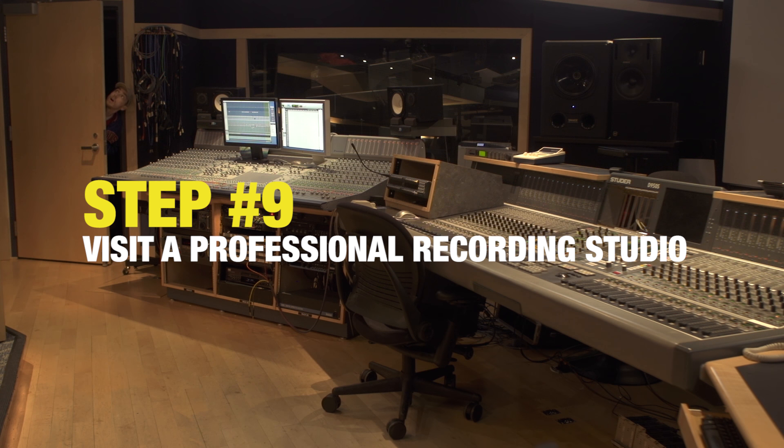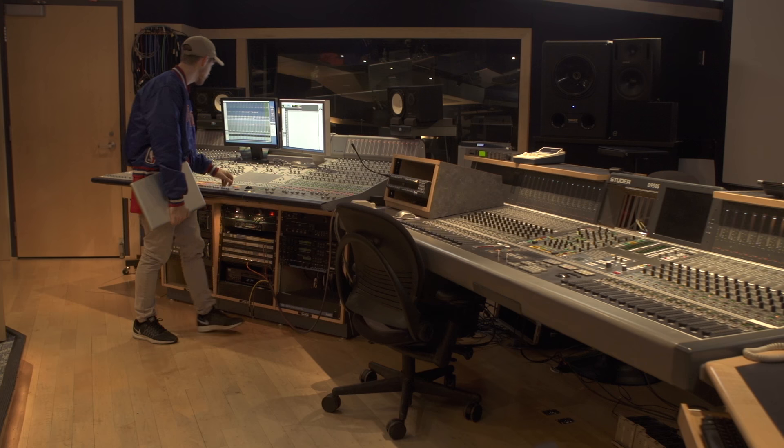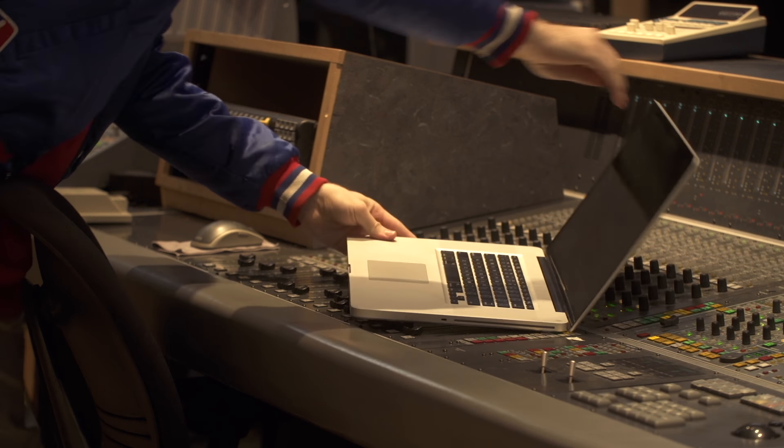Step 9: visit a professional recording studio. Whoa! It may look intimidating at first, but you'll soon realize that the mixing board is a great place to rest your laptop.